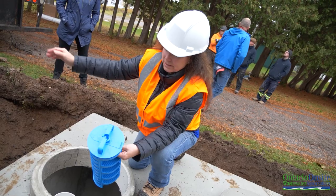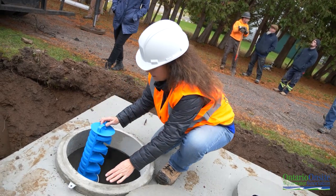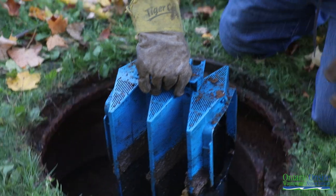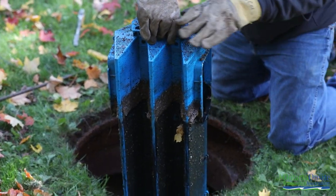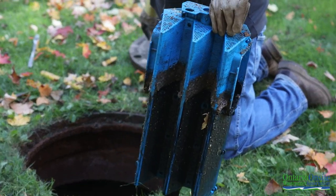Do install an effluent filter in your septic tank to protect your leaching bed and to ensure you are in compliance with the Ontario Building Code. Effluent filters help trap solids to prevent them from clogging your leaching bed. If you've had some guests over and accidentally overused your system, solids can quickly pass through the tank into the bed, but not so much when you have that handy effluent filter.